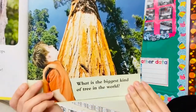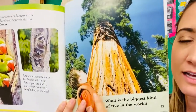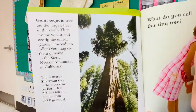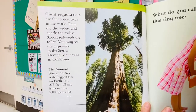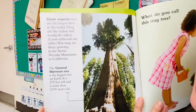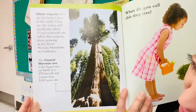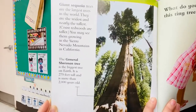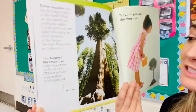What is the biggest kind of tree in the world? Wow, look how big this tree is! Giant sequoia trees are the largest trees in the world — they are the widest and nearly the tallest. Coast redwoods are taller. You may see them growing in the Sierra Nevada mountains in California. The General Sherman tree is the biggest tree on earth: it is 275 feet tall and is more than 2,000 years old.